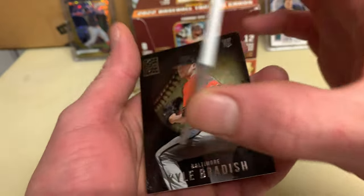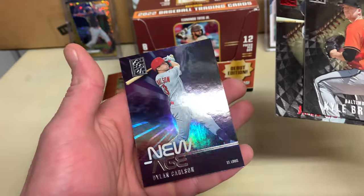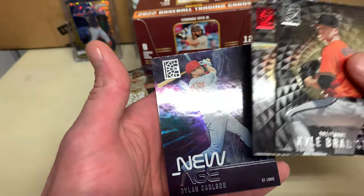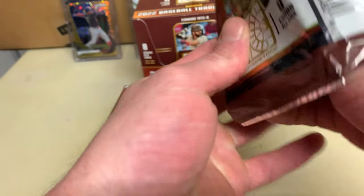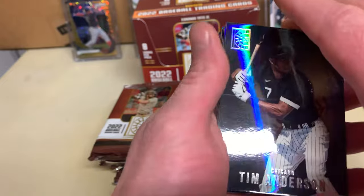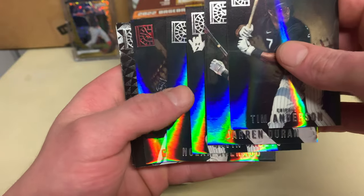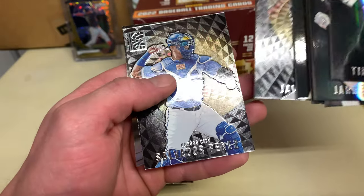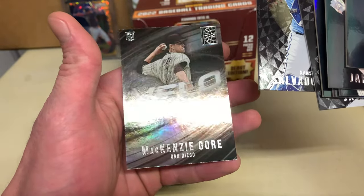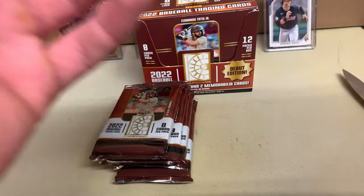Clear worn material — cool cool cool. Wil Myers red, and then a Dylan Carlson new age — one looks like his face and one looks like his arm. Definitely two different materials. Anderson, Duran, Sheets, Arenado, Corbin Burns red, Diaz, Perez, and then Mackenzie Gore velocity.